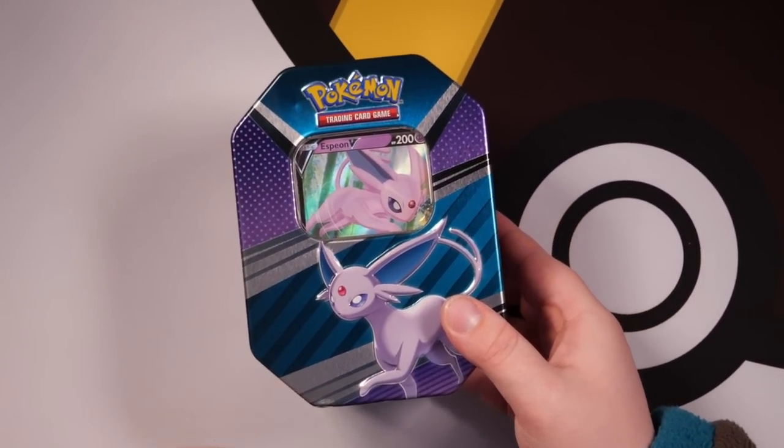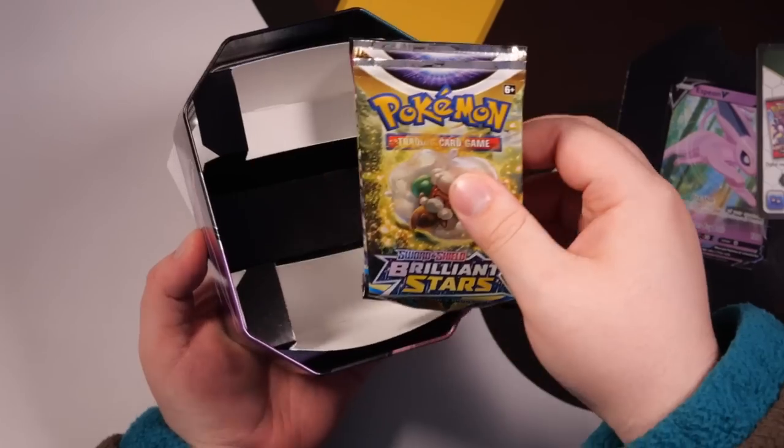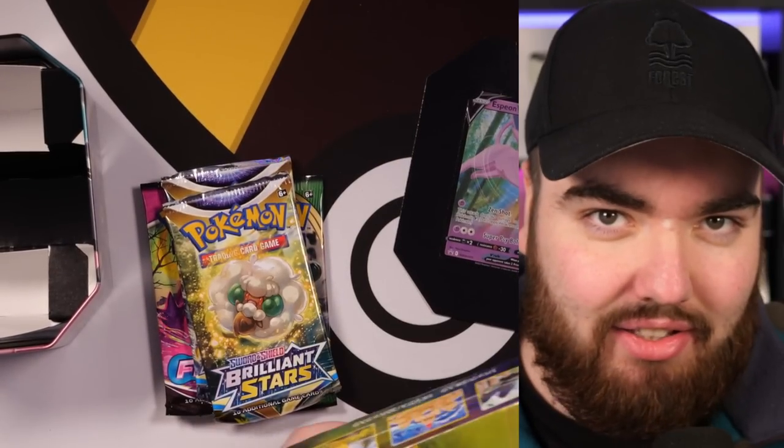Let's start with the best Eeveelution — Espeon. Inside of here you get the promo card, and then you get a range of Pokémon packs from the Sword and Shield era. It's not a direct comparison today because the Eevee Heroes set relates to half of the English Evolving Skies set. But if you want to pick up any of the promo cards in this video or any other pull, make sure you go to Pokeran.net. We've got a huge range of single cards, booster boxes, packs, and graded cards as well.